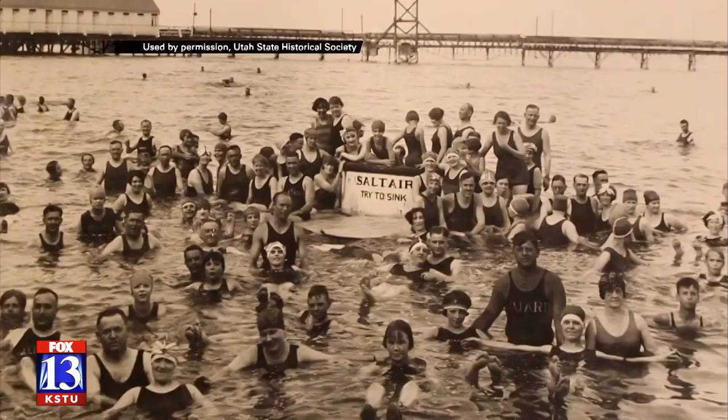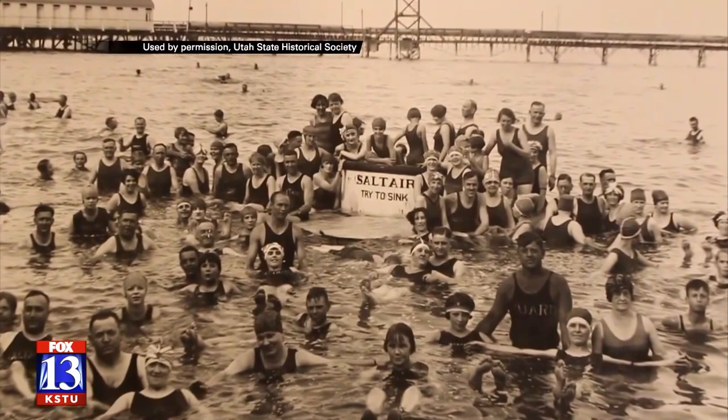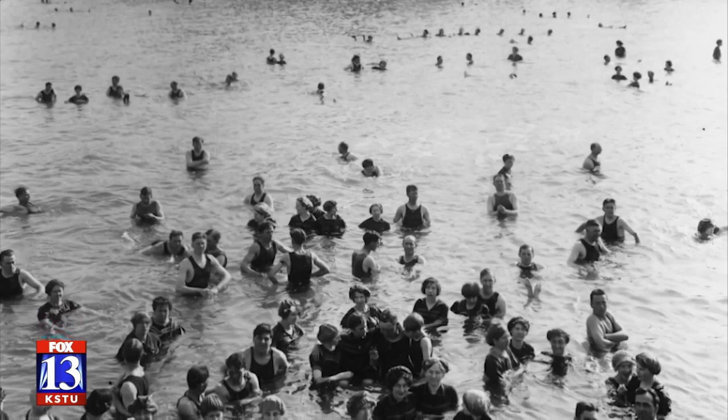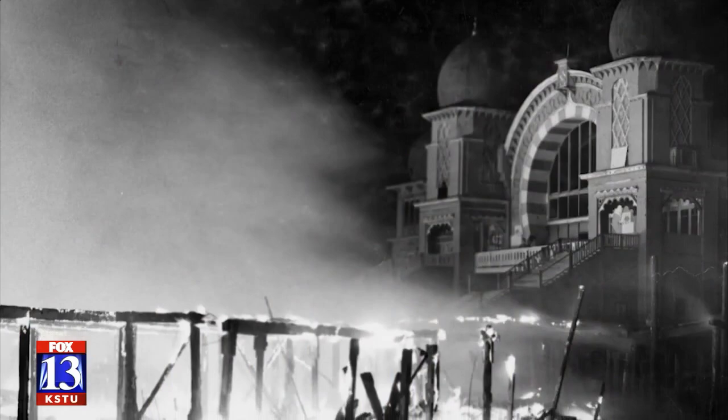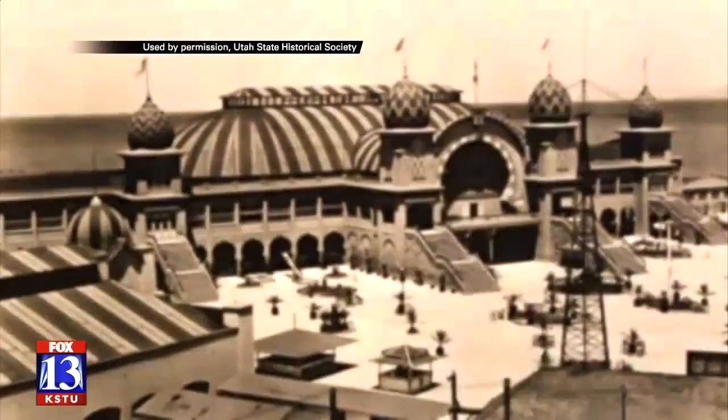Is this what you would have rented so you could go swim in the lake? Most people probably wouldn't have had the money to purchase a swimsuit like this, so they were actually provided at the resort. The first Saltair opened in 1893. A fire in 1925 took out the big pavilion, but the resort bounced right back.